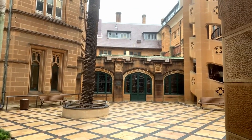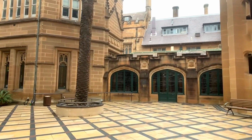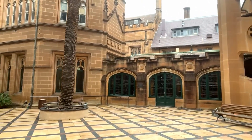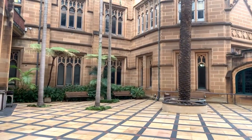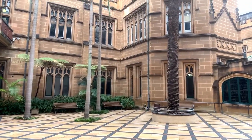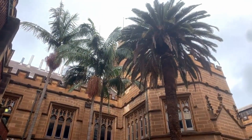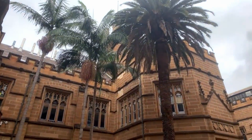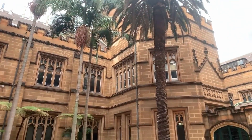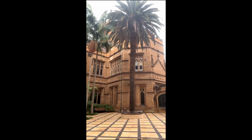Look at this courtyard, though — isn't this gorgeous? The main quadrangle building is yet to come and that's even better than this. Does this feel like something out of a Moroccan scene? Look at this — with the palm trees and the sandstone. Look at that!